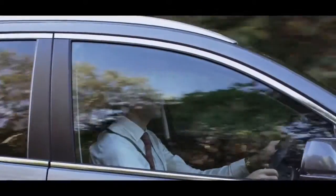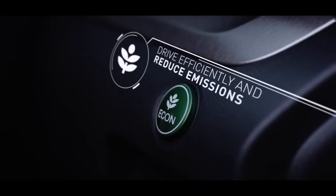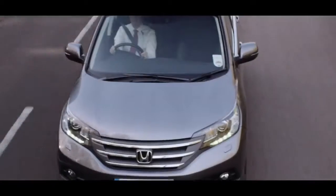Packed with functions to improve fuel economy, the Econ button helps achieve maximum efficiency in real-world driving situations, by adjusting the performance of the engine, transmission, air conditioning and cruise control to conserve fuel even further.